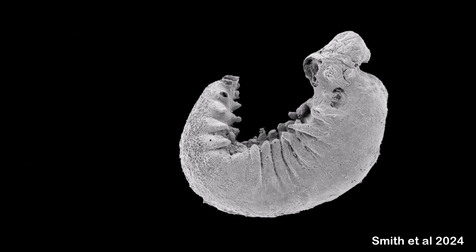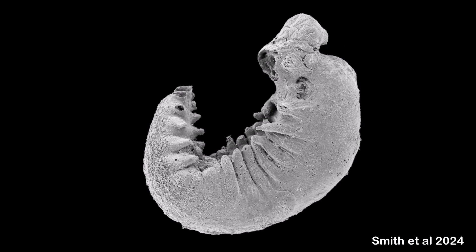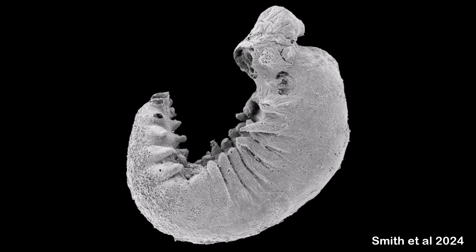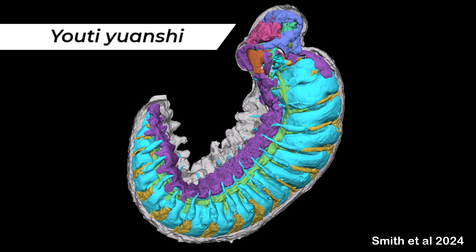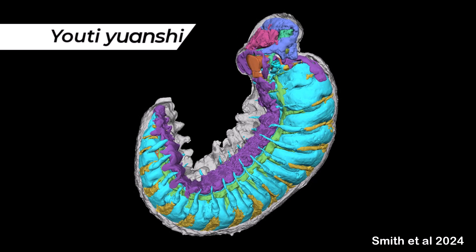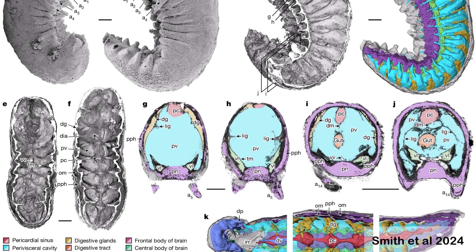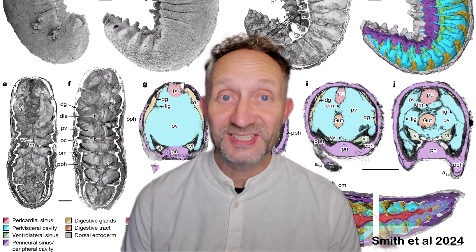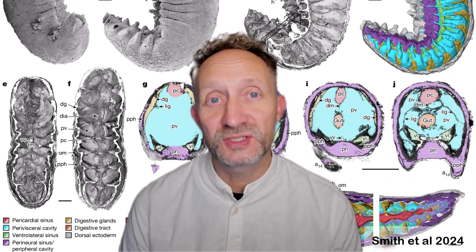A new, incredibly detailed fossil find has nailed down the origins of the arthropods and their early evolution. The exquisite preservation of the remains of a tiny larva from early Cambrian deposits of China is revealing a lot that we didn't yet know about this pivotal moment in evolution. Named Yuan Qi, it gives a rare glimpse into the internal anatomy of the earliest true arthropods, representing an important stepping stone towards this successful group of animals. Now we finally have a clear idea of what the earliest ancestors of arthropods were like on the inside. So what fascinating details does Yuan Qi show, and how does this enhance our understanding of the evolution of arthropods? Let's find out.